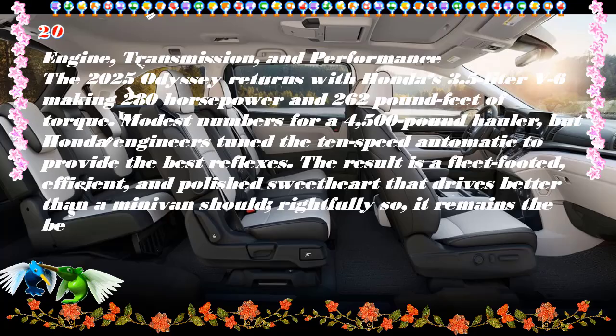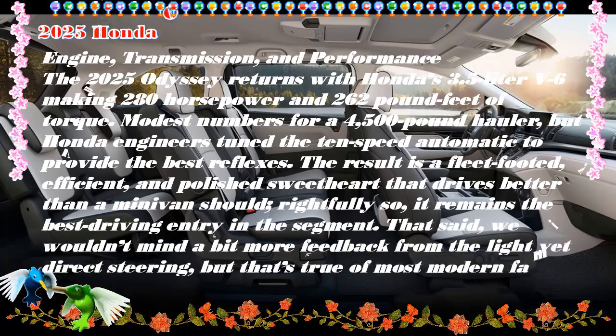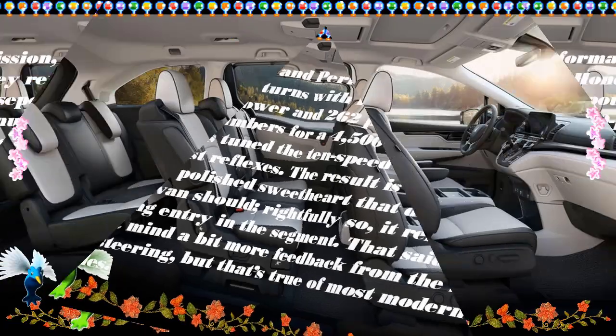For 2025, the Odyssey is updated with a restyled grille and front and rear bumpers on the outside, plus a few new features inside the cabin.